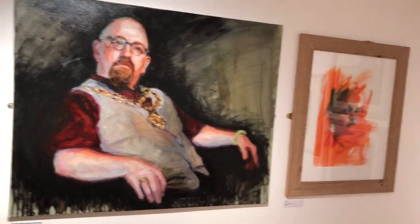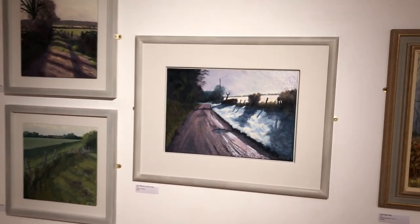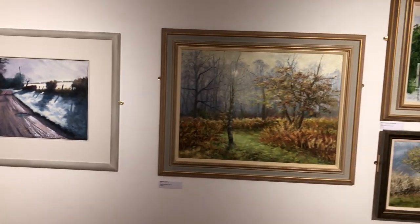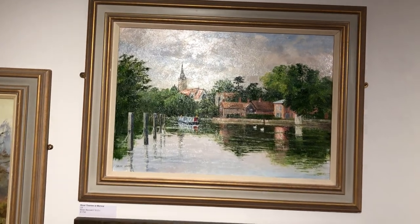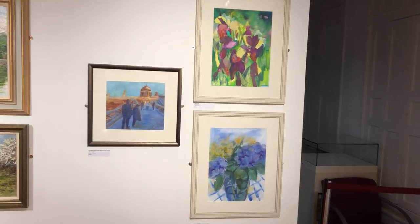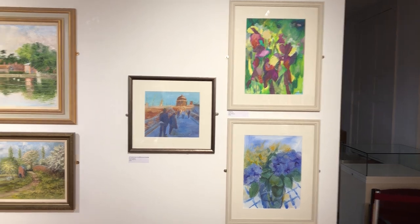We're delighted that so many of the Bucks Art Society artists were able to contribute paintings to our show. We're deeply sorry that it had to close so quickly, but we do hope that we will be open again before the exhibition is due to close on the 20th of March. It is well worth a visit. The majority of the paintings here are for sale, and I really do believe there is something for everyone here. Thank you.